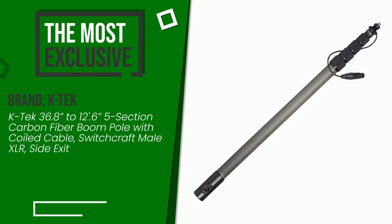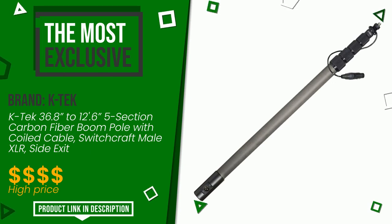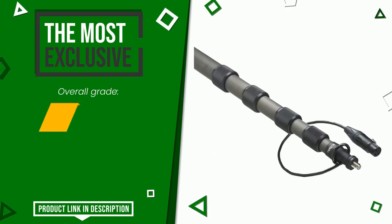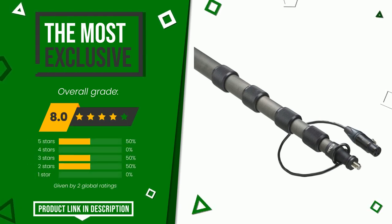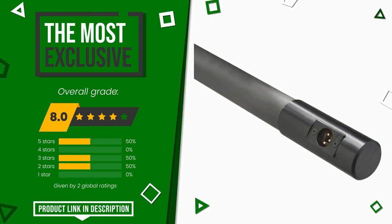K-Tec, with this item, was awarded a final grade of 8 out of 10. It turns out to be the most exclusive of this selection. It is an item made of excellent materials and with an overall quality that is well above the norm. You can purchase this product or find out more information by clicking on the link at the bottom of the video description.